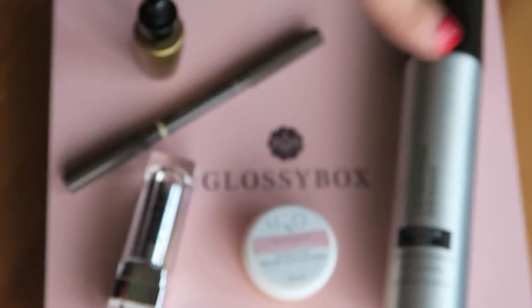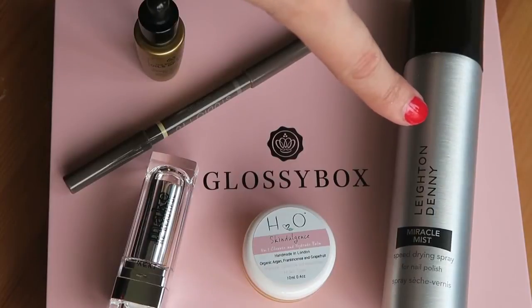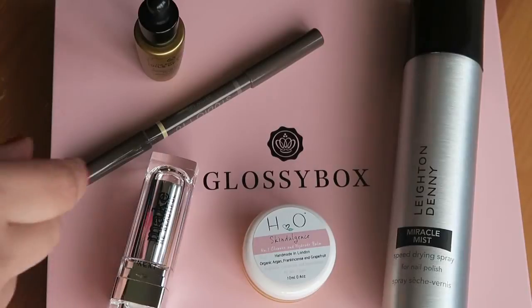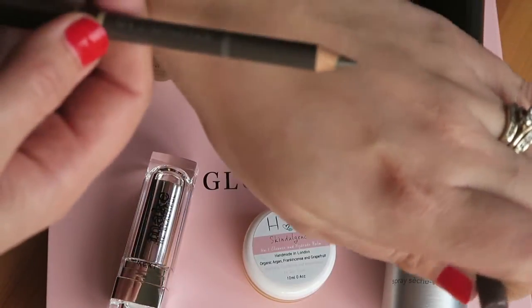My second favourite was the Nail Mist — the Miracle Mist by Leighton Denny. That's £12 for that spray, and I would repurchase that for definite.